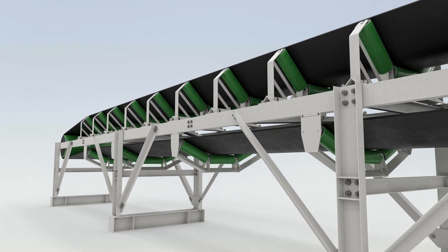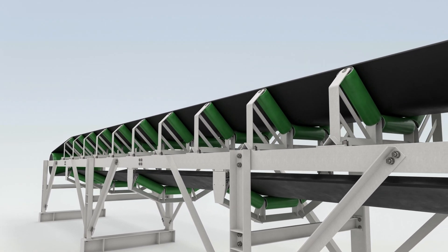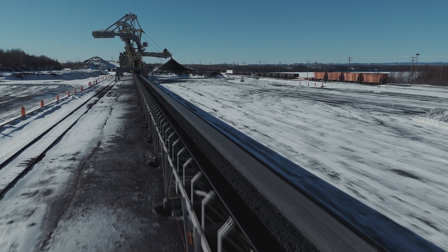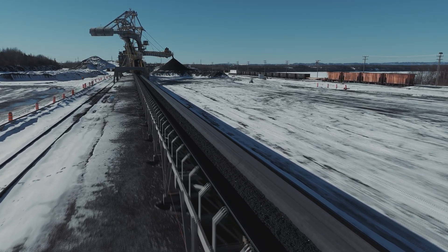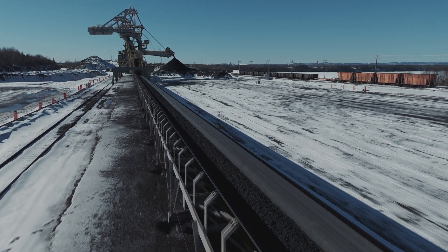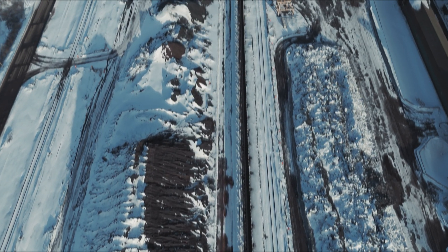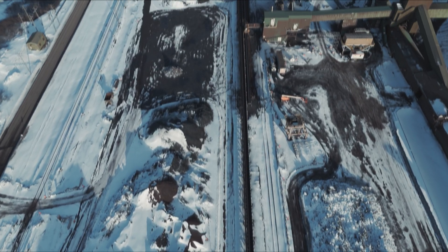AutoStable also increases the lifetime of the conveyor belt, reducing the total cost of ownership over time. AutoStable can support any length of conveyor in any location, on any terrain, and is ideal for applications including reversible, tripper, boom, and shiploader conveyors.